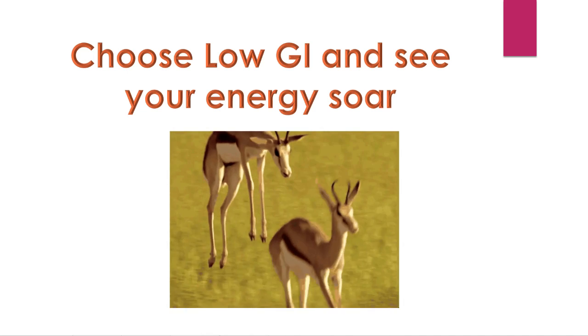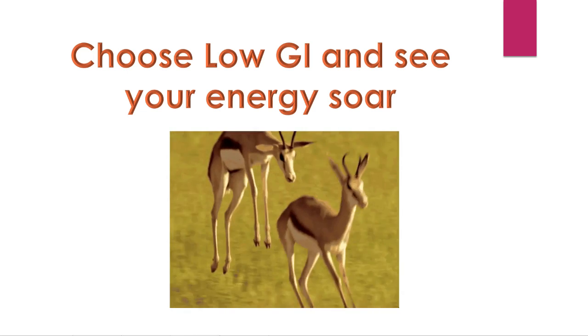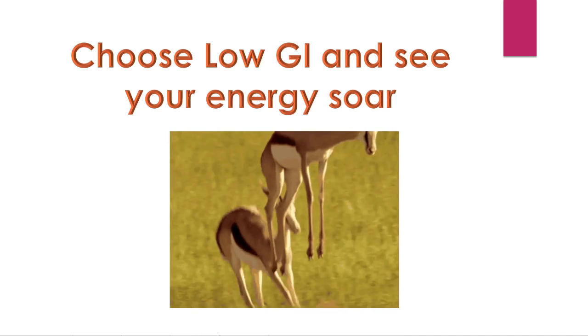So what's the moral of the story? Not all carbohydrates are the same, but if you want to see your energy levels soar, choose low glycemic index foods. I hope you enjoyed today's nutrition blog, and I'll see you back for next week.